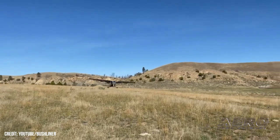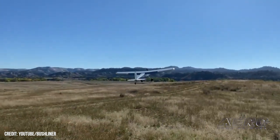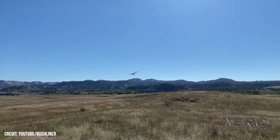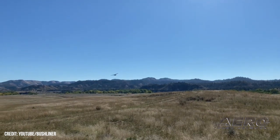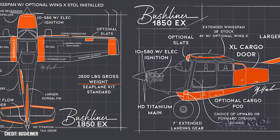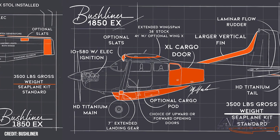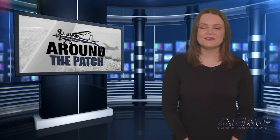Bushliner-Lycoming Partnership Announced. Bushliner, the Washington-state-based backcountry aircraft concern renowned for its wizardry with Cessna's 180 and 185 airframes, announced that it had signed an OEM distribution agreement with Lycoming Engines. The partnership offers options for the company's highly anticipated 1850 kit, buyers of which now have the option to power their aircraft with Lycoming's IO-540 and IO-580 powerplants. Well, that's it for today's Trip Around the Patch. Let's get back to the rest of the news.